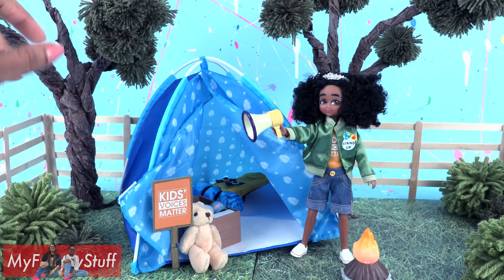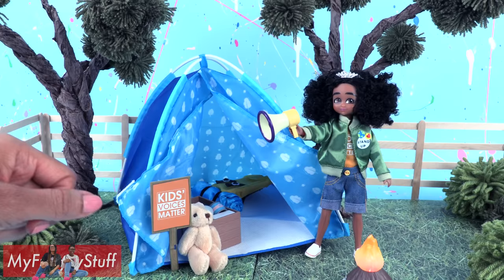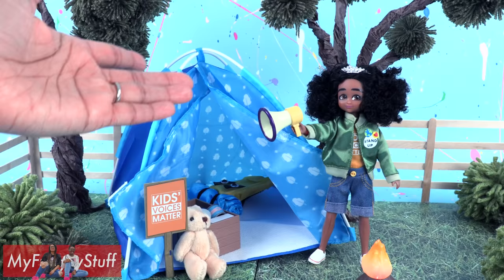Thank you for joining us while we took a look at Meg Kid Activist. Like, comment, share, and subscribe. Don't forget to ring the bell, and follow us on Instagram at myfroggystuff and the frog vlog. And we will see you next time for another Unbox Daily.